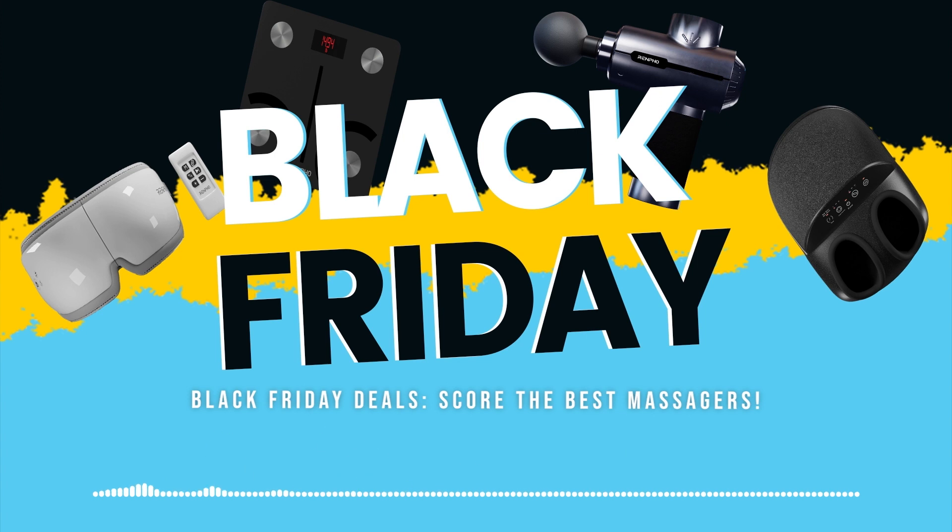The Black Friday Cheat Sheet. The best Black Friday deals are here. Check out these massagers offered by Renpho — these items are now discounted up to 35% off, so what better way to start than now?